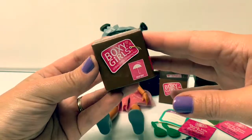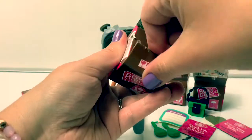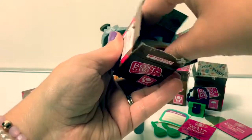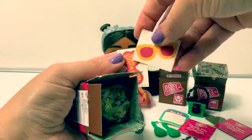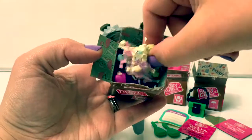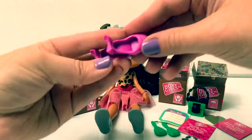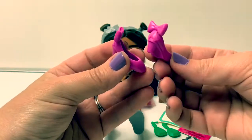Box number three, caja numero tres. Here are two stickers — one with sunglasses and one with a bow. Some fun confetti. Here are her shoes. These are pretty pink high heels with bows.